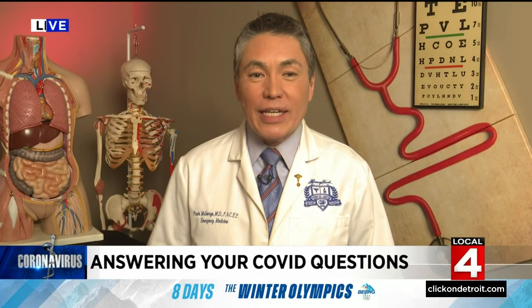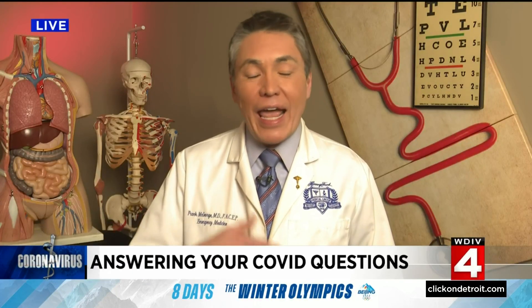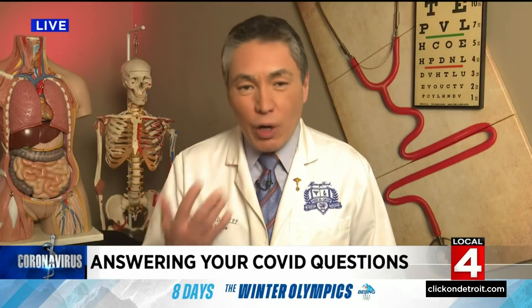Jason, so Chuck asks: I have a stuffy nose, cough and sore throat, tested three times over a week negative. Is something going around other than COVID? I'm staying home and getting better slowly. Well, Chuck, it's great that you've both tested negative for COVID and have been staying home. Frankly, COVID or not, it's winter in Michigan and lots of people also have just run-of-the-mill upper respiratory viruses as well.